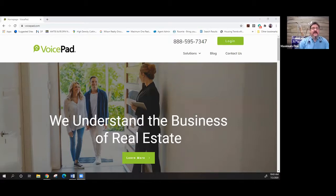At the top of all of our signs is our VoicePad number, and it says 24/7 information call with the number right there. Buyers can call that number, put in the street address of the home, and get all the information on any single property.